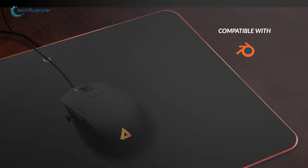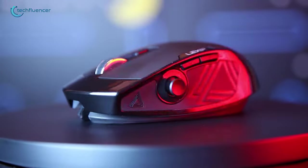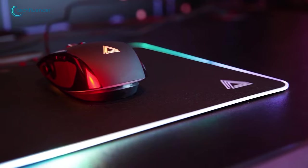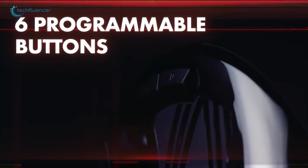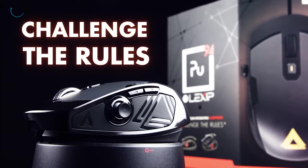It can also be used for professional usage such as product designing, thanks to the built-in joysticks. Additionally, it supports both wireless and wired connections and has a maximum DPI of up to 4800. For a modern gaming mouse with built-in joysticks, Lexip is surely a bang for the buck.